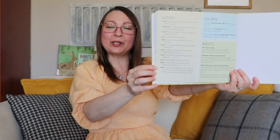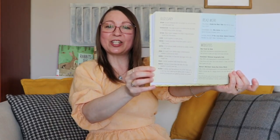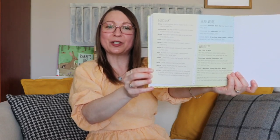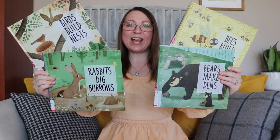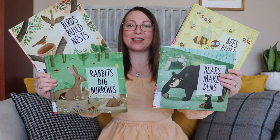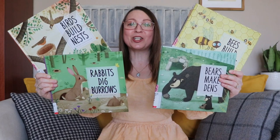Also included are additional reading suggestions and website links to expand upon the learning concepts introduced. The Animal Builders series is available to be reserved at the library in both English and French.